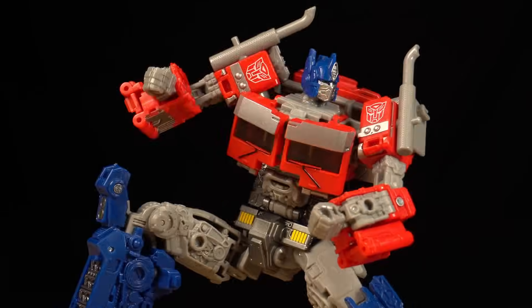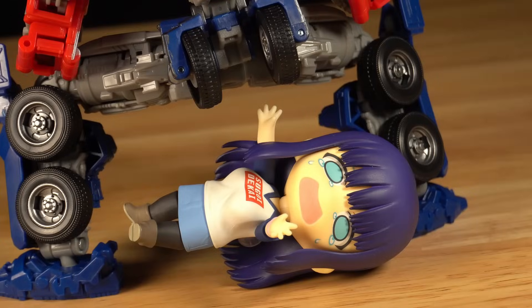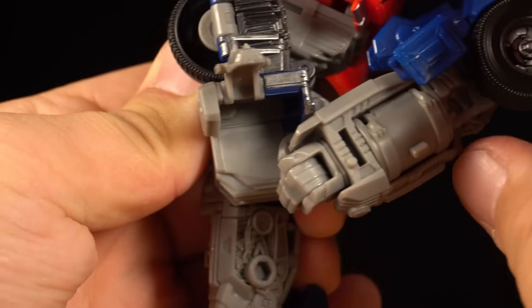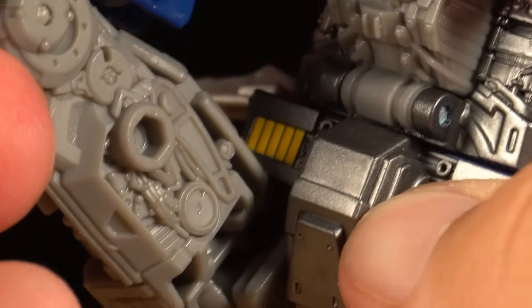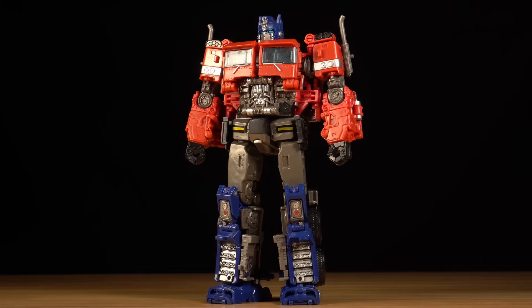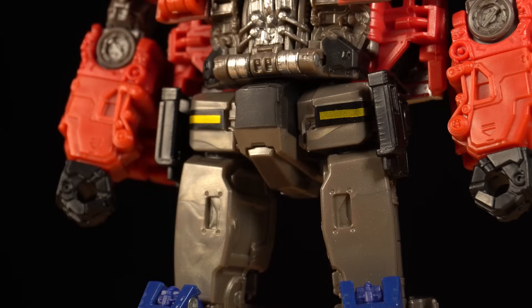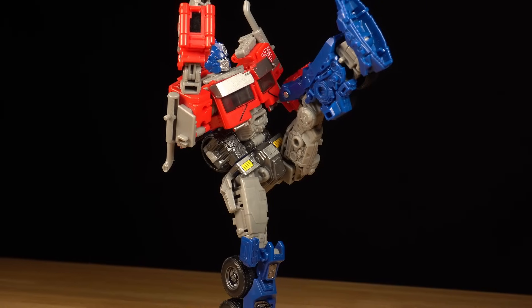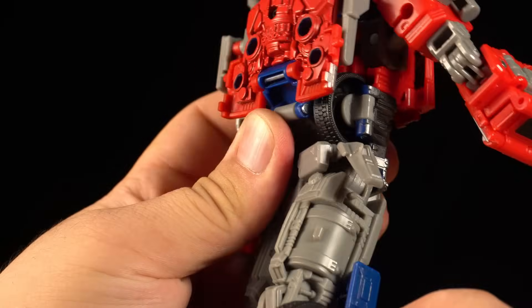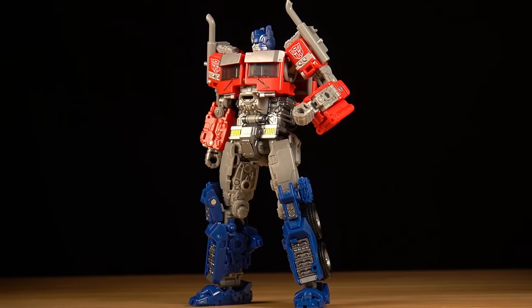He has some of the most unusually designed hips I've seen on a Transformer. They don't pivot like normal — the forward rotation is offset, which allows the leg to swing under and around the solid waist detailing. It's a neat way to preserve the shape of the waist, as opposed to how Bumblebee Optimus simply placed these details on the hips themselves. The downside is that nearly all of the motion is forward, though they can go back a tiny bit, which is useful for locking Optimus into a very heroic posture.